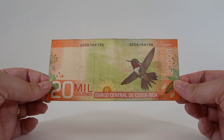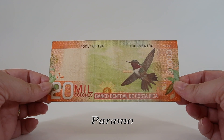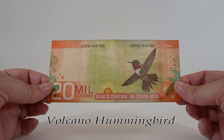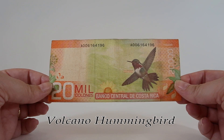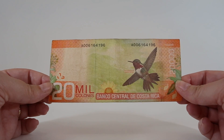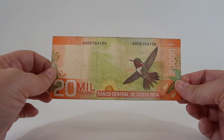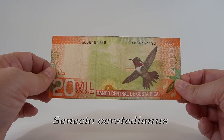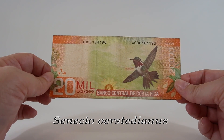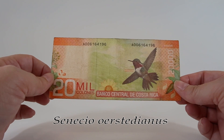This is the back of the 20 mil colones note and it features a scene from Páramo, an alpine tundra ecosystem typically defined as vegetation that grows above a timberline. This note has a volcano hummingbird - a tiny bird less than three inches long weighing about two and a half grams that breeds only in the mountains of Costa Rica and Panama. There's also a sunflower - senecio or senecioides - part of the daisy family. The scientific Latin genus name senecio means 'old man.' It's a stout herb that can grow up to five feet tall with little yellow flowers.